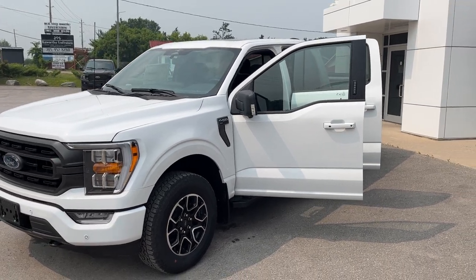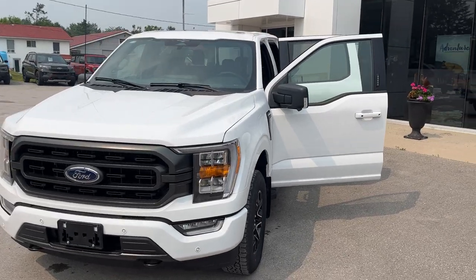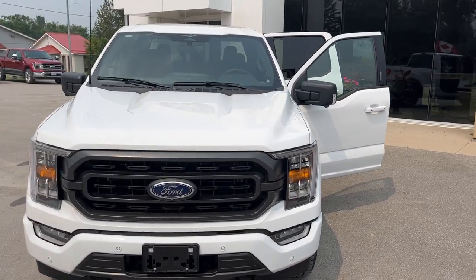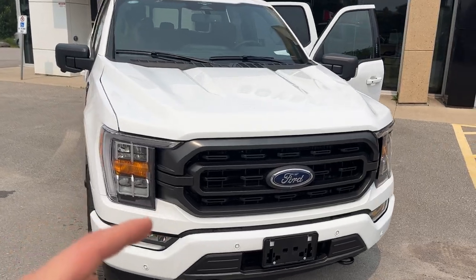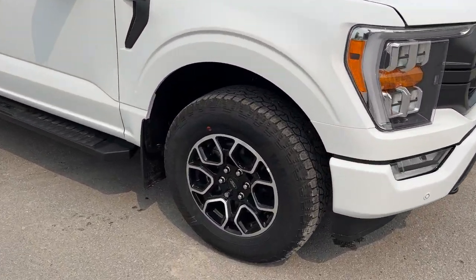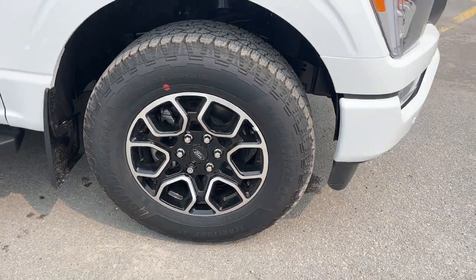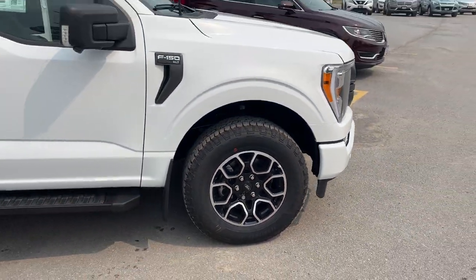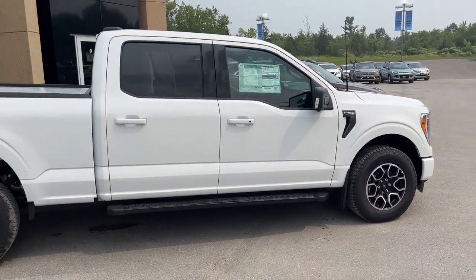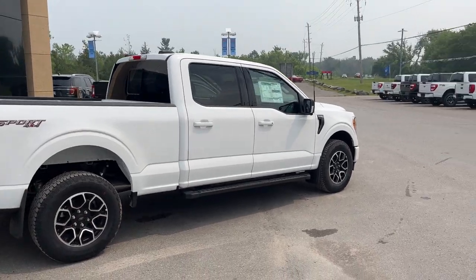2023 Ford F-150 XLT 302A package in Oxford White. You do have the XLT Sport package, so you get the color-matched bumpers and door handles. This one is rolling on 18-inch machine-face aluminum alloy wheels with black painted pockets and all-terrain tires. It's powered by the 3.5-liter V6 EcoBoost engine and it does have the six-and-a-half-foot bed.